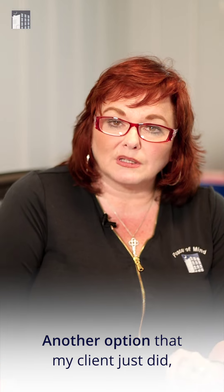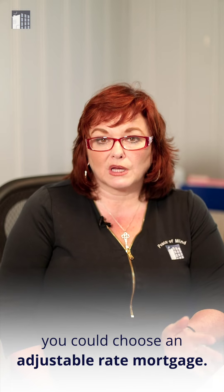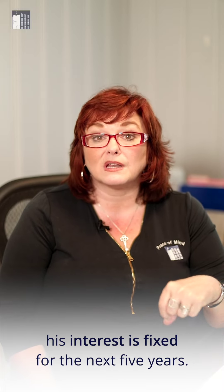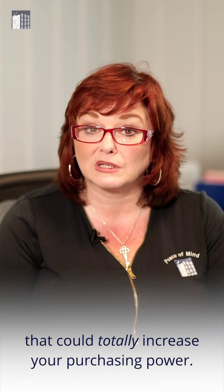Another option that my client just did — if you're expecting rates to go down, which they may — you could choose an adjustable rate mortgage. He got a 5-5 adjustable rate mortgage, which means his interest is fixed for the next five years, and he got a 4.875% rate. That could totally increase your purchasing power.